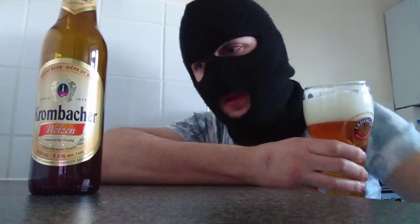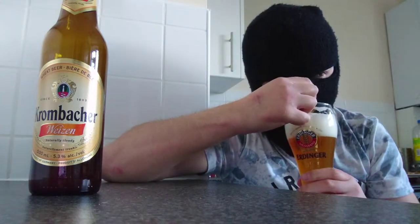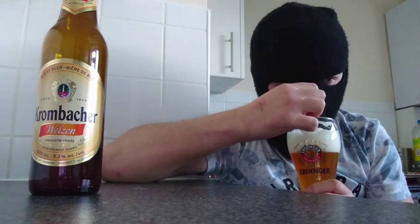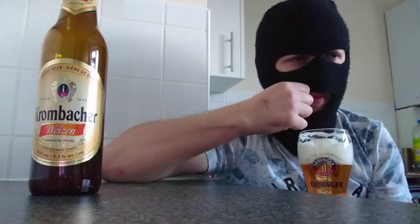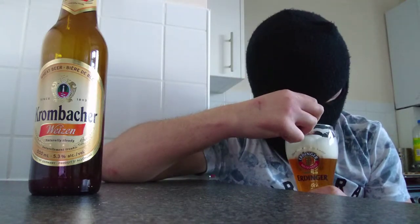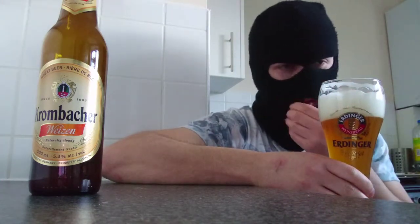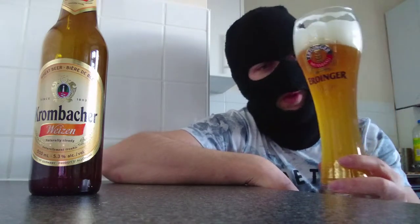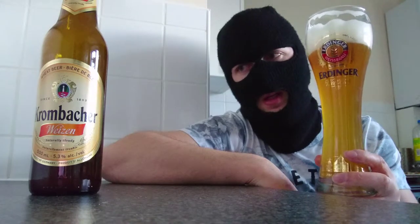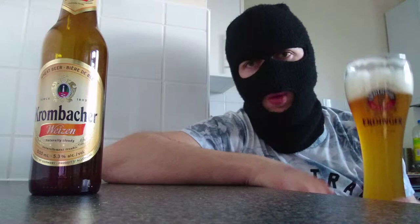Right, on with the smells. Orangey wheat — yeah, orange peel and wheat. Little bit of peach as well, a bit peachy. Yeah, little bit earthy. Basically what a wheat beer should be in the smell department. So far ticking all the right boxes, and as we know the Germans are renowned for this — they are renowned for doing wheat beer.